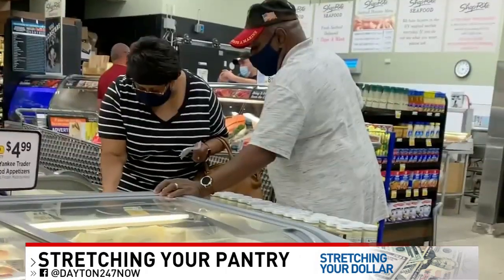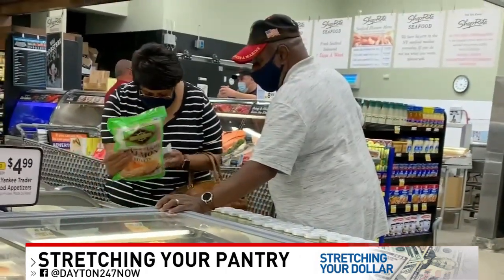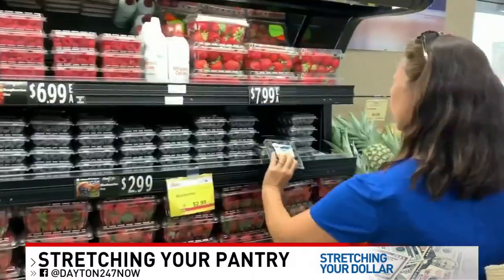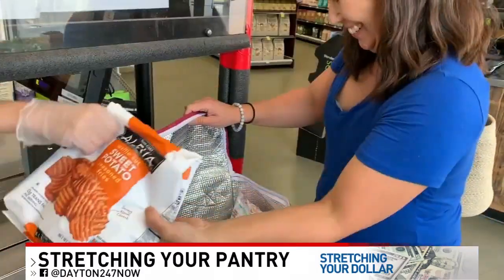Another suggestion: keep a section in your fridge free for food that needs to be eaten right away. It may be leftovers or overly ripe fruits and veggies that otherwise would likely end up in the trash.